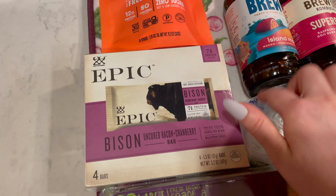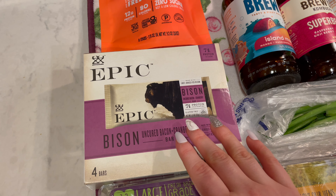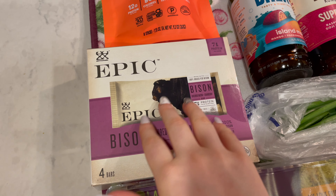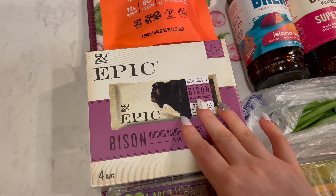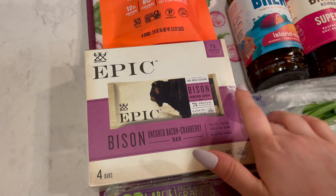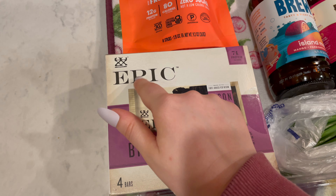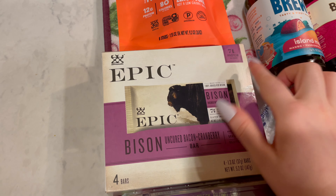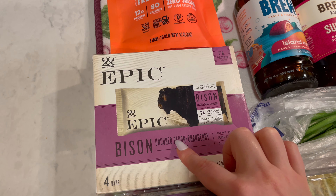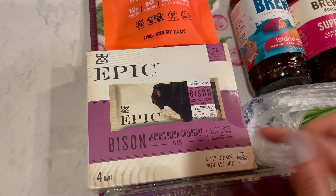I also grabbed these Epic bars. These are just some snack bars for our trip. We're going to have two really long days of travel — one on the way there, one on the way back. I like to have backup snacks in my bag because food at the airport is crazy expensive and there's usually nothing I really want to eat. This one is the bison, uncured bacon, and cranberry bar made with 100% grass-fed bison, and they are gluten-free.